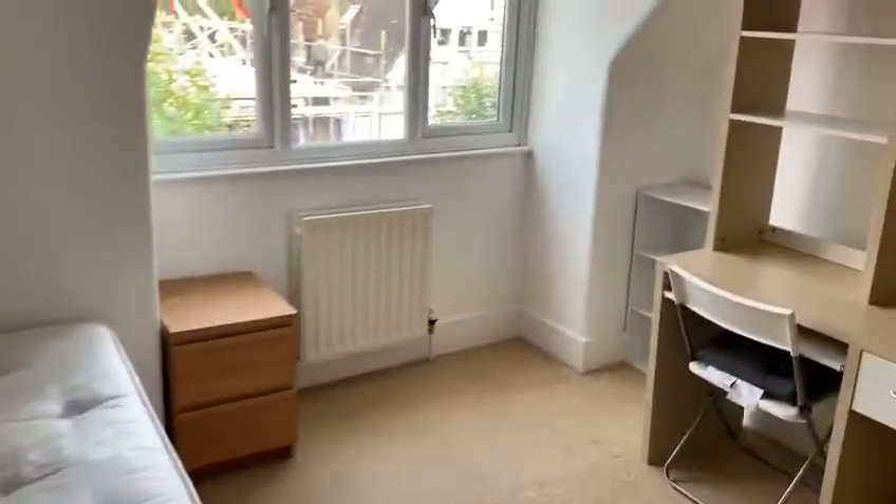This is one of the bedrooms — loads of space and nice big wardrobes. Again all the lights are off, so you can see it's got really good natural light in this flat.